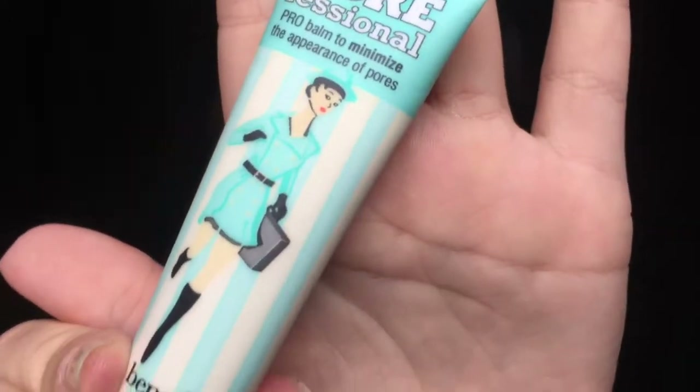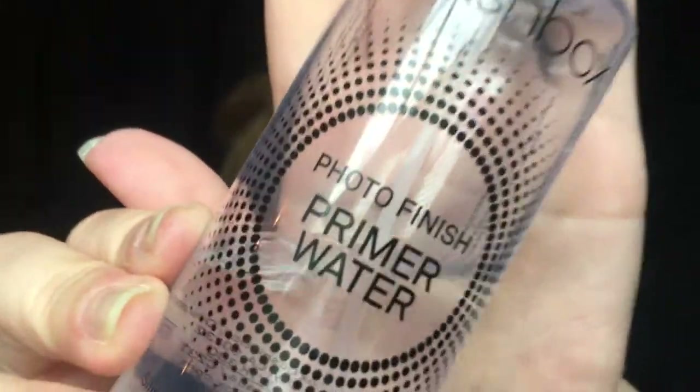If you'd like to see how these two foundations combine and apply, just keep watching. To prime today I'm going to use my usual method: a bottom layer of the Benefit POREfessional, then topping that off with the Photo Finish Primer Water from Smashbox.